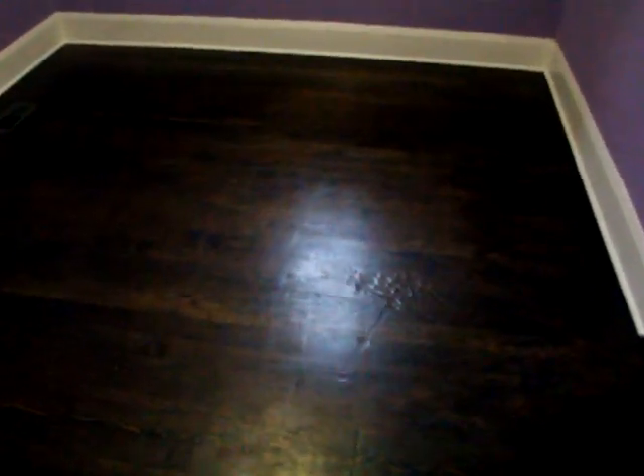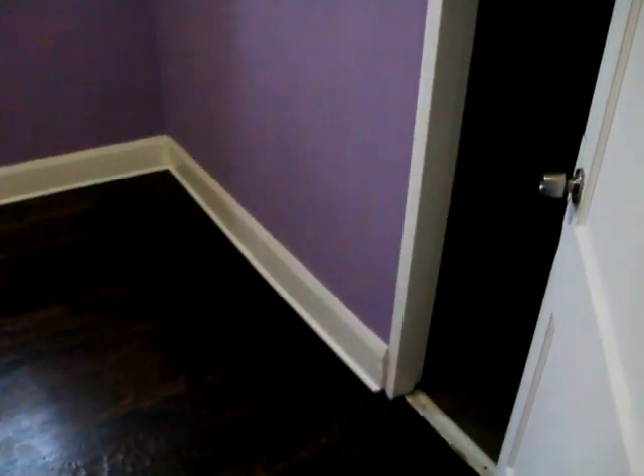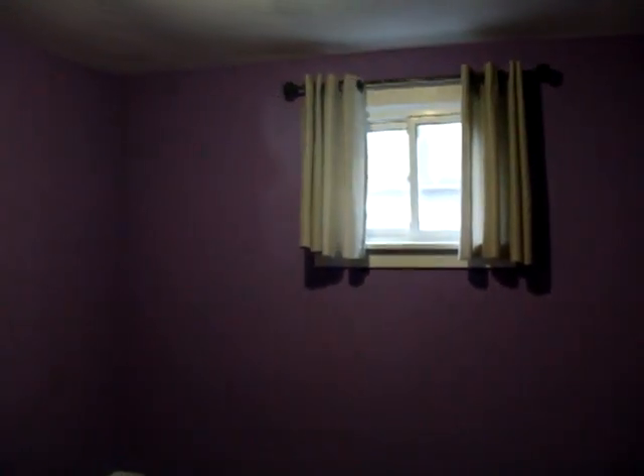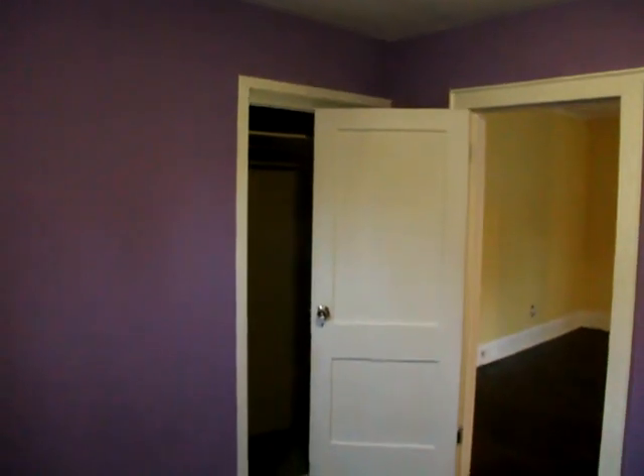Coming into bedroom number one of two. If you don't like the color, no big deal. Nice updated windows, nice curtains, nice tall ceilings in here too. Nice antique style trim. And there is a little closet behind your bedroom door there.